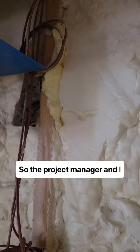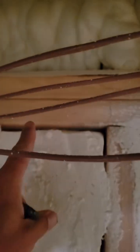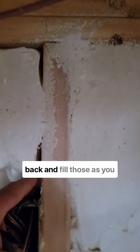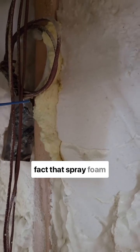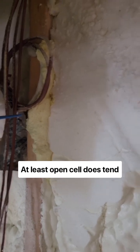So the project manager and I have just spent the last hour and a half going through and touching up spots like this, where the insulation pulls back, and filling in those, as you can see here. And what that does is it highlights the fact that spray foam insulation is not perfect. At least open-cell does tend to pull away.